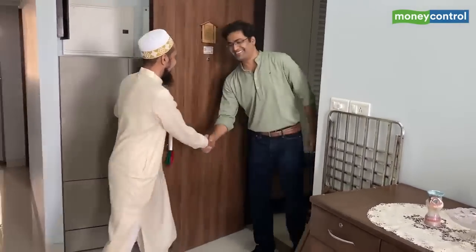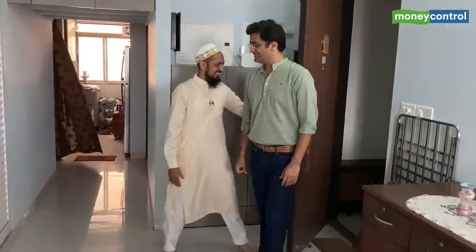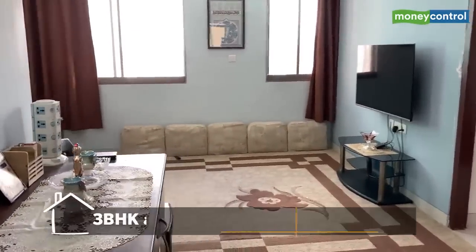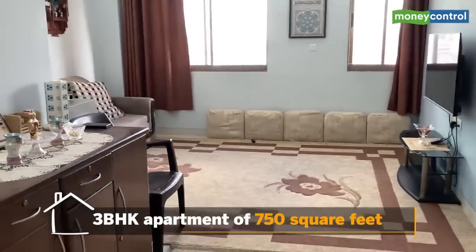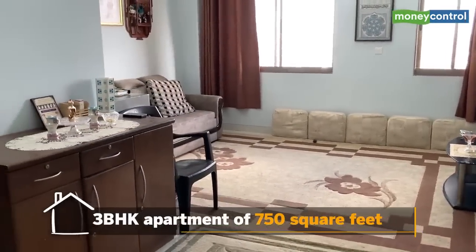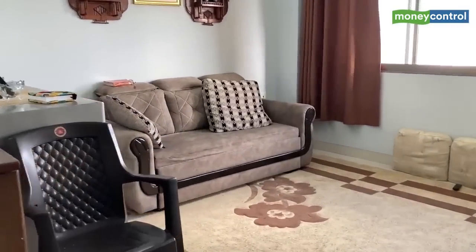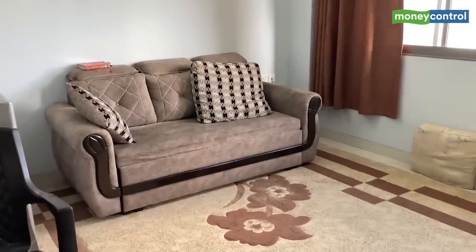Hi, nice to meet you. Same, thank you for inviting me to your home. So what's the space about, how big is it? This is our living room. This is a 3BHK, 750 square feet carpet area — three bedrooms.